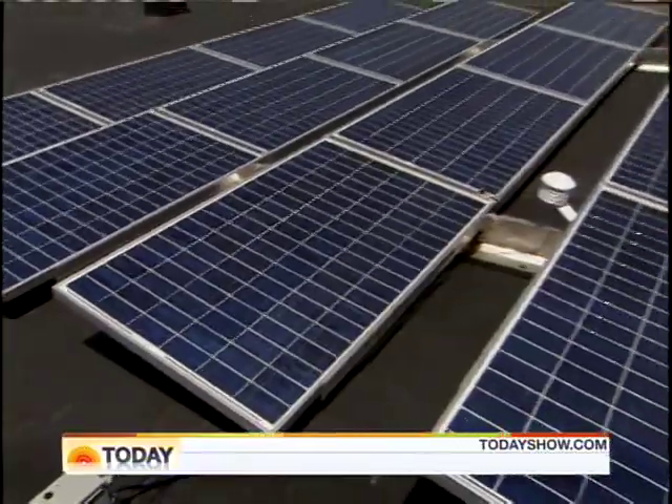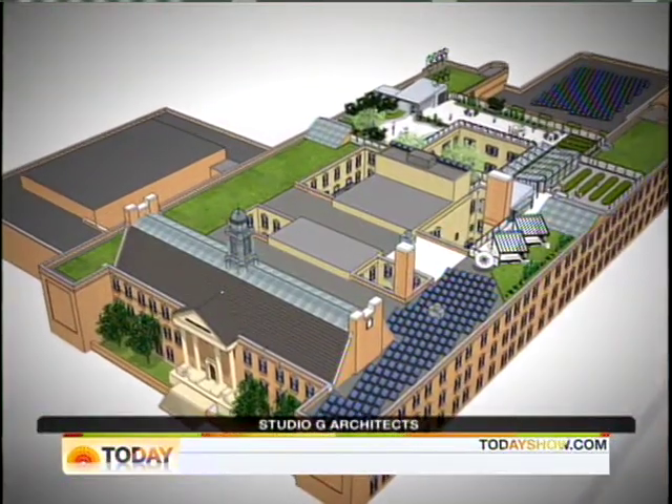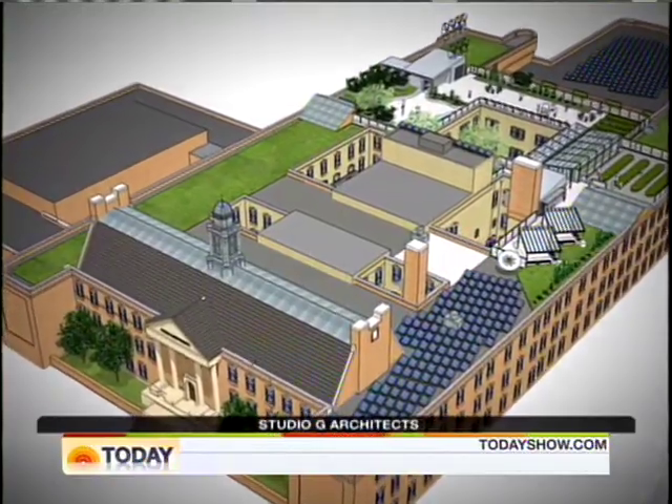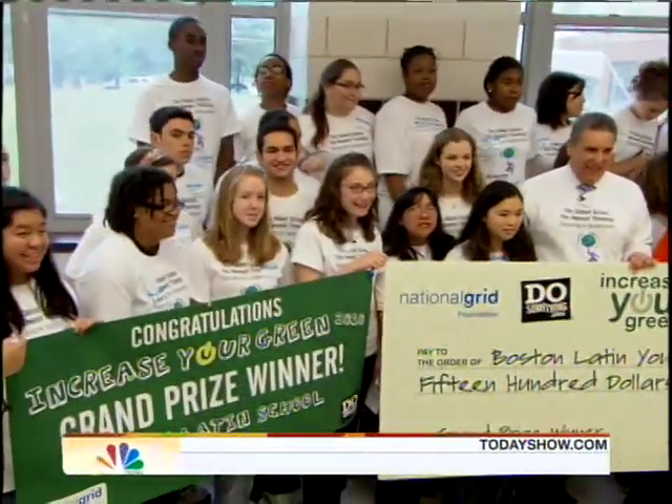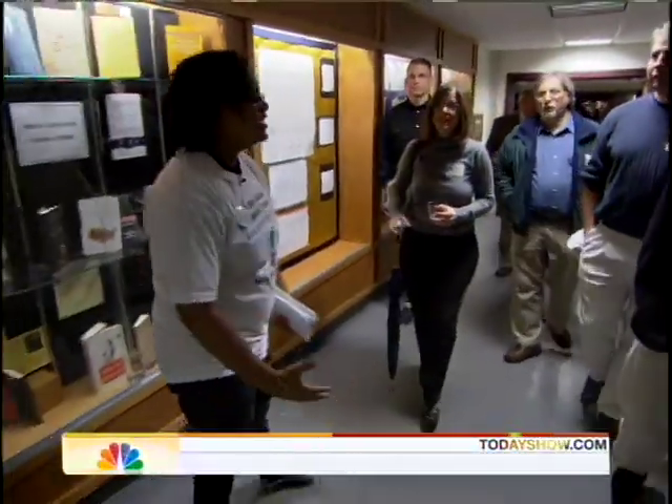Scientific data collected from the roof will be downloaded and studied by students at other schools. The project's estimated price tag is $5 million, with most of the fundraising being done by YouthCAN's students, who are actively courting school alumni, city officials, and private industry.